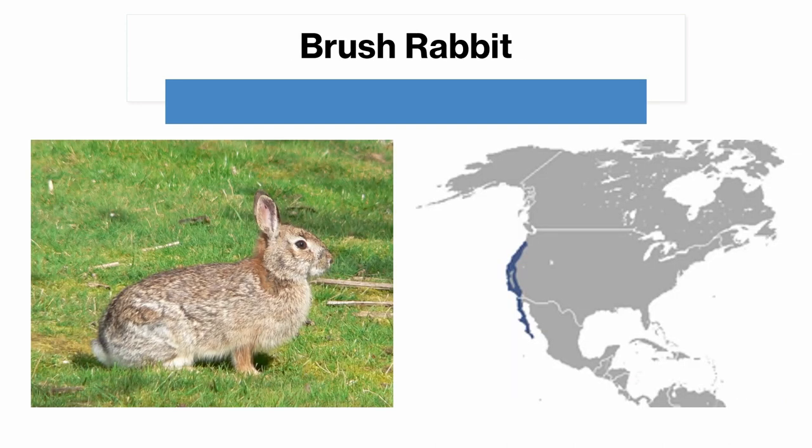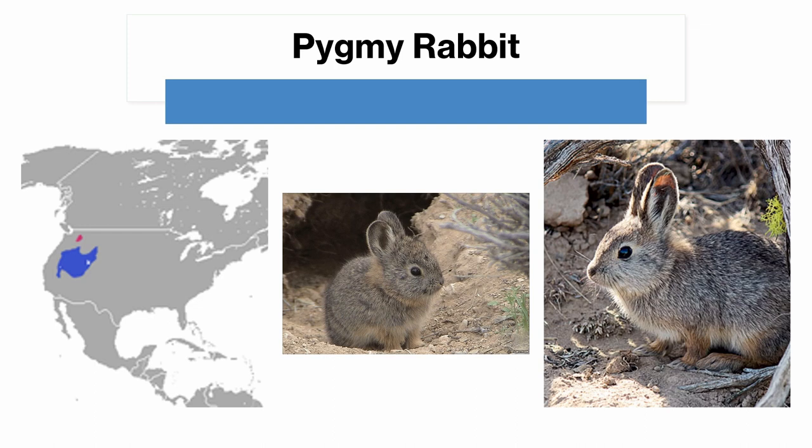The brush rabbit is found along the west coast of the United States, and it is fairly small, with a dark brown or grey-brown coloration. It does not have black-tipped ears, nor does it have any kind of hair on the inside of its ears. It also has a fairly small tail, which identifies it from the cottontail species that may enter its range. The pygmy rabbit is found in the Great Basin area in Nevada, Utah, Idaho, and Oregon mostly, with a small isolated population in Washington. It is the smallest rabbit species in North America. It has a shift in color from summer to winter, being dark grey in the summer and greyish-brown in the winter. It also has a very tiny tail, and its ears are lined with white fur.